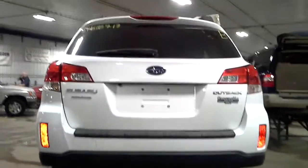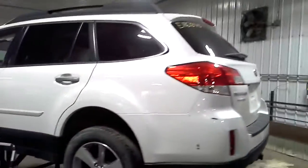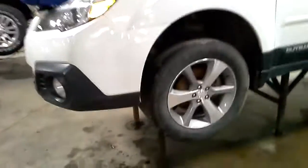It has a rear view camera. A couple of things in the door. Front fog lamps.